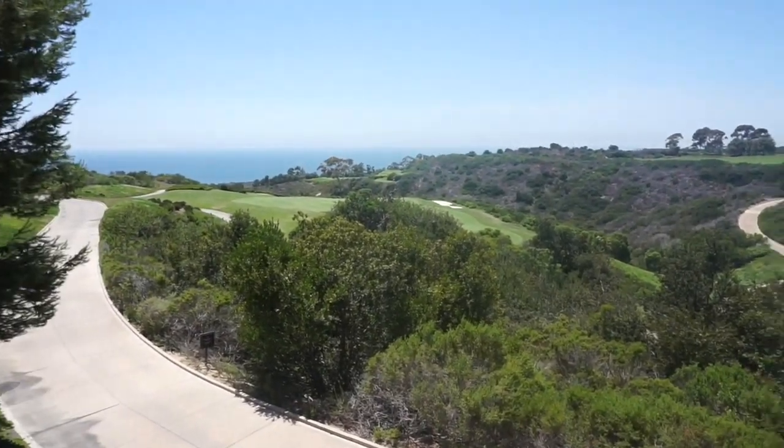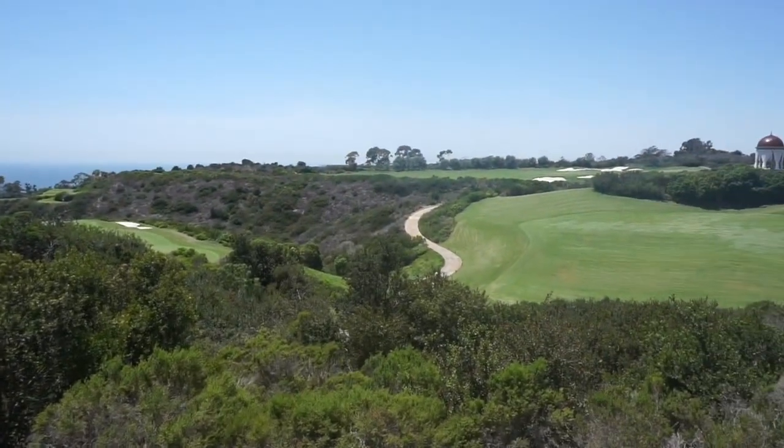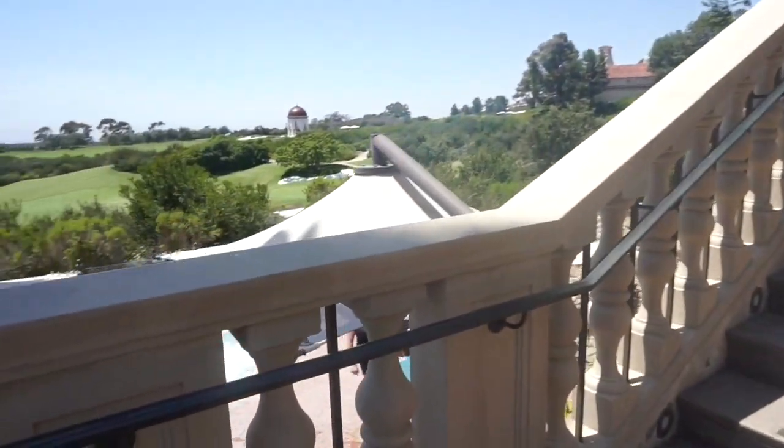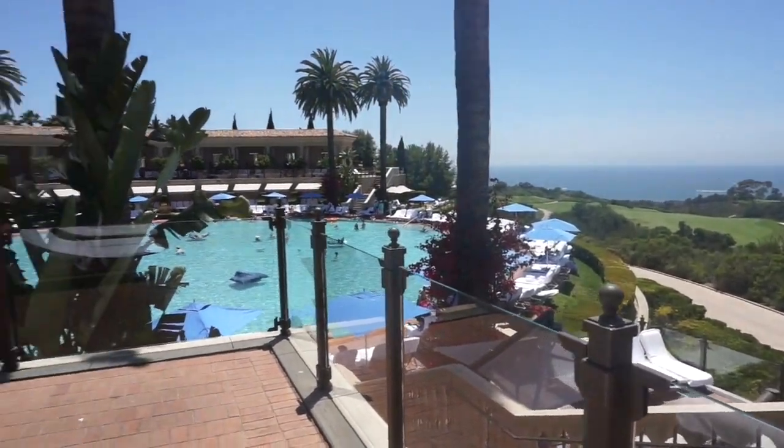I'm down by the Coliseum pool area. It's quite busy today so I'm not going to do too much filming, but it's an absolutely beautiful day. There's a little hot tub in this area with people using it. I'm checking out the grounds, getting a lay of the land for my wife while she's at the spa. The pool area looks really crowded — it's pretty family friendly out here and has something for everybody.